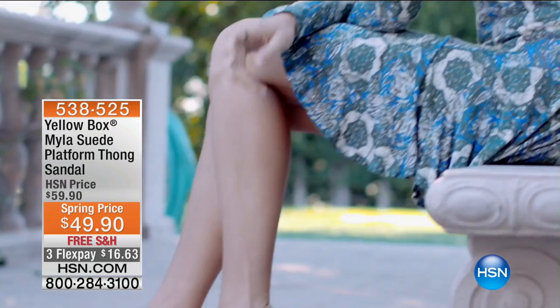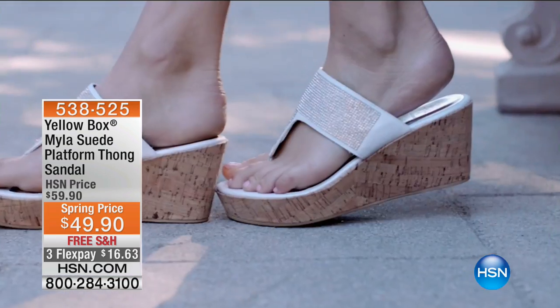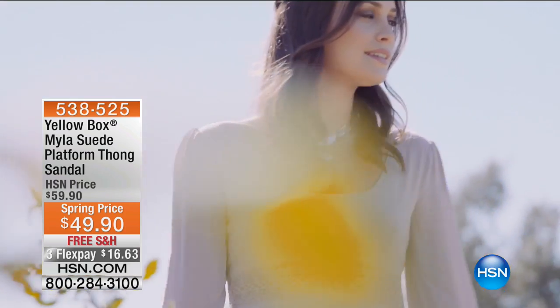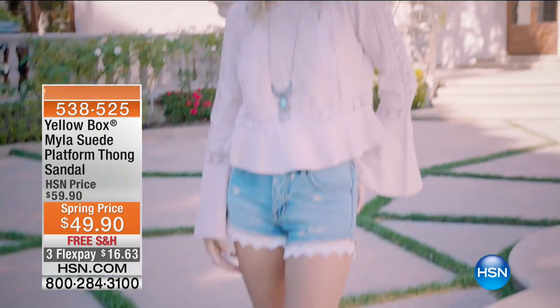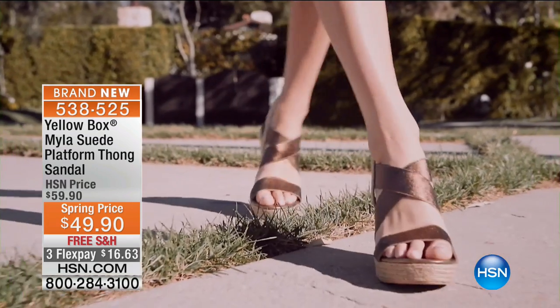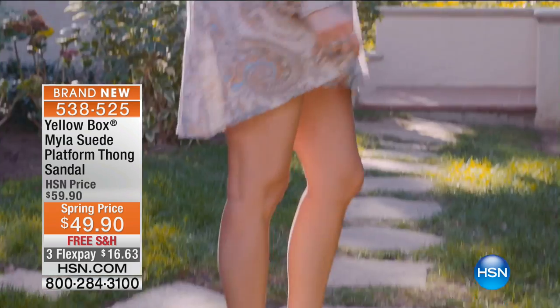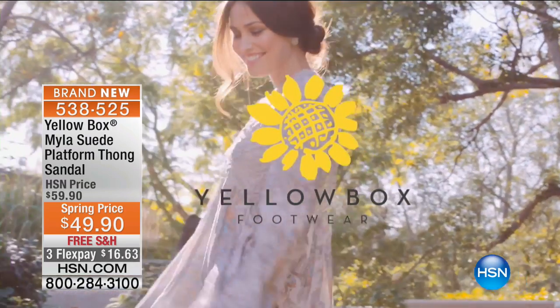We always have free shipping on all footwear here at HSN. We're going to begin with something so fabulous — it's cute, it's sassy, it's got incredible embellishments, and it's one of our most limited shoes of the entire hour. Check out the Myla Suede Platform Thong Sandal, available for $49.90. This is Yellow Box — if you want comfort, quality, embellishments, and to be stylish while still being on your feet all day.